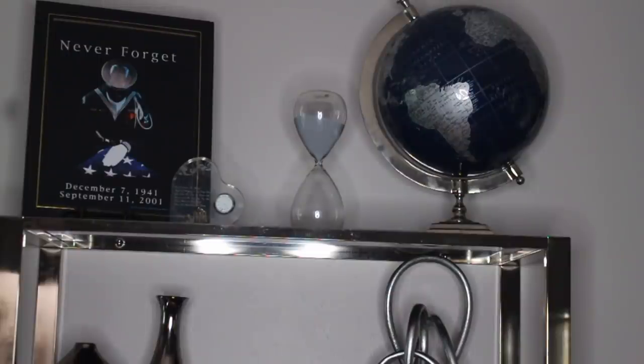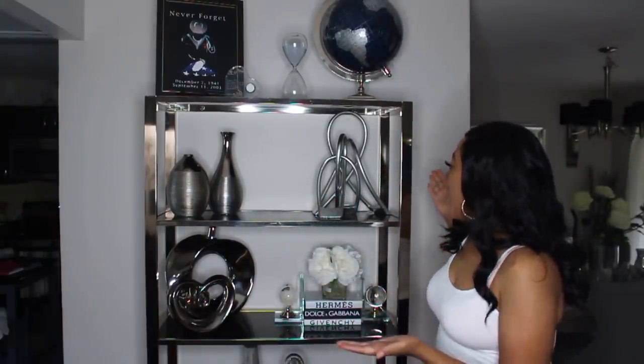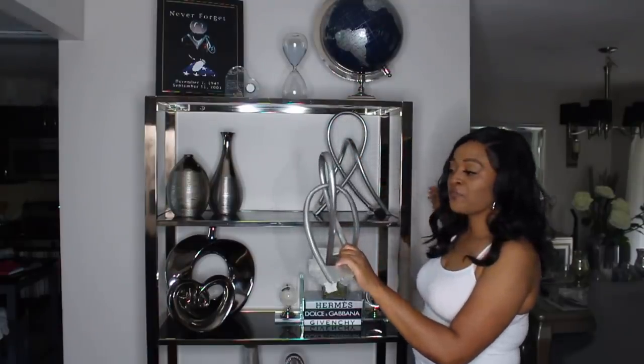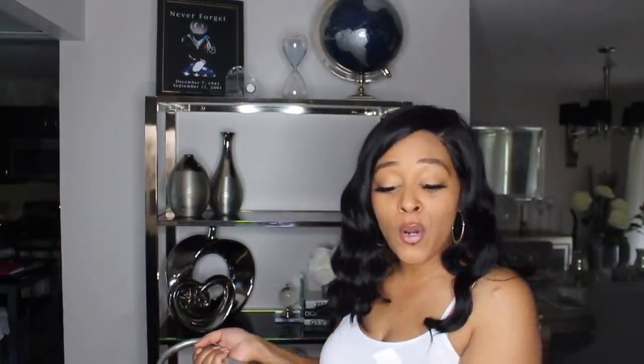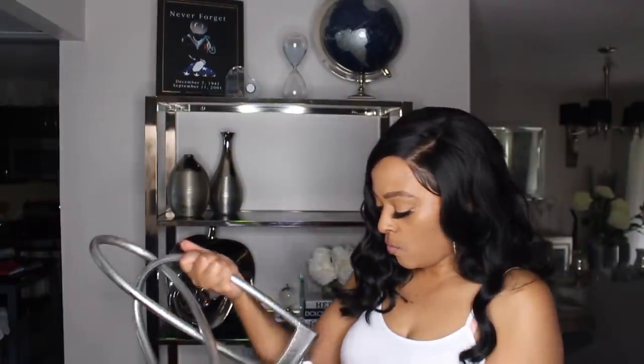Next to that I have an hourglass, and next to my hourglass is my globe. I purchased this globe when I first moved into the old home. I was going to use this color blue as my pop of color, but I never incorporated that shade into my home decor. This was the very first piece of home decor that I purchased for my home from Home Goods. I forget the price, but I love it. It's blue and silver and chrome — just a perfect fit for on top of this bookshelf. On the second shelf, I have these two pieces. I don't really know what they are, but Gail saw them in Home Goods and thought they were perfect for this bookcase.